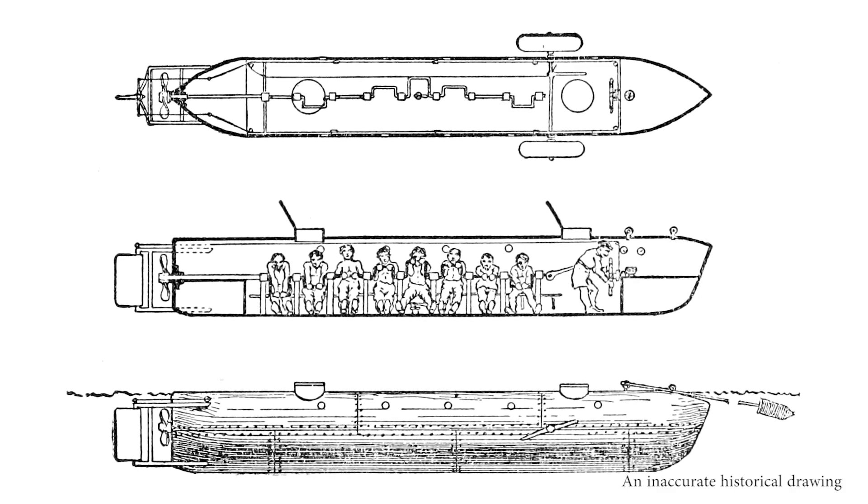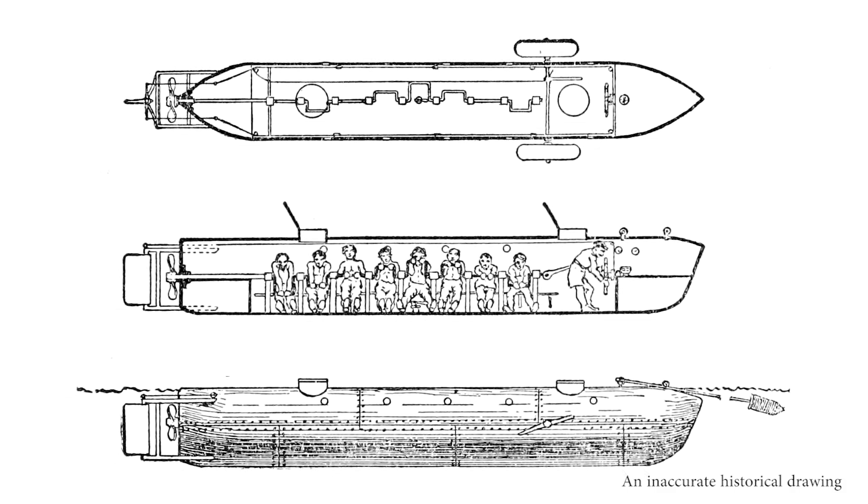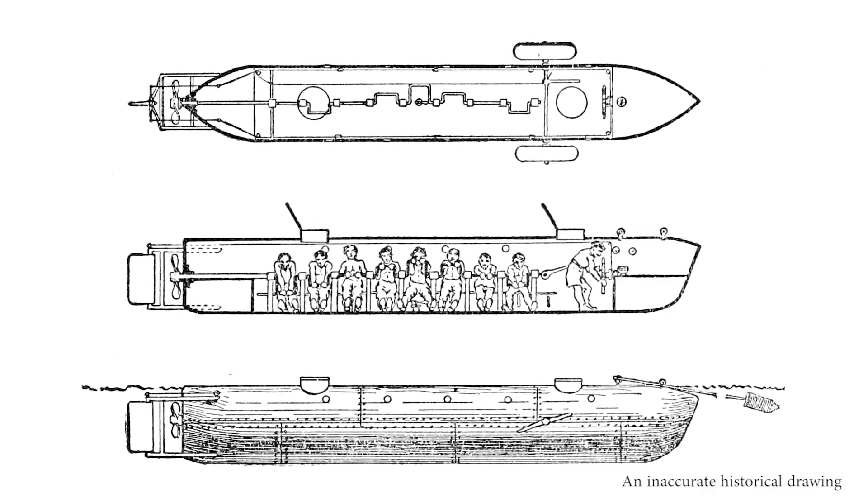The Hunley attacked with its torpedo by approaching the side of an enemy ship. Using the spar, it jabbed the torpedo into the side of the enemy hull and then triggered the blast. Their spar was only 16 feet long, so they were actually very close to the 135-pound charge.